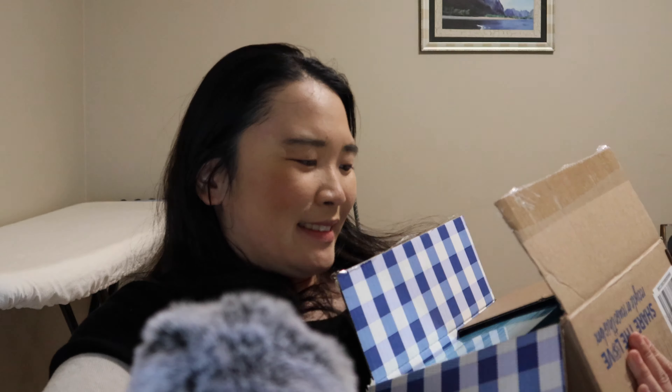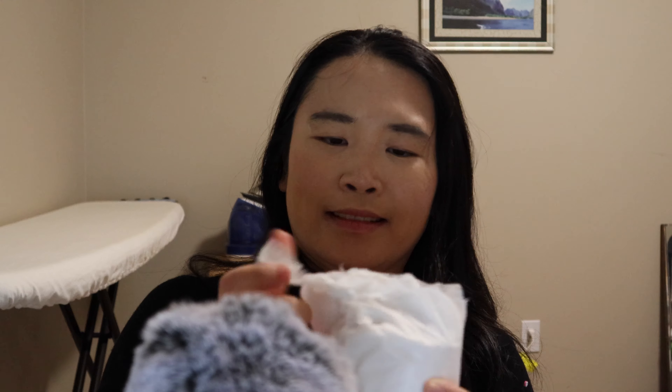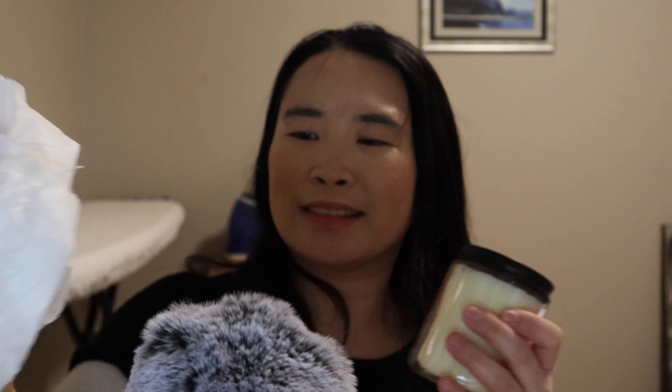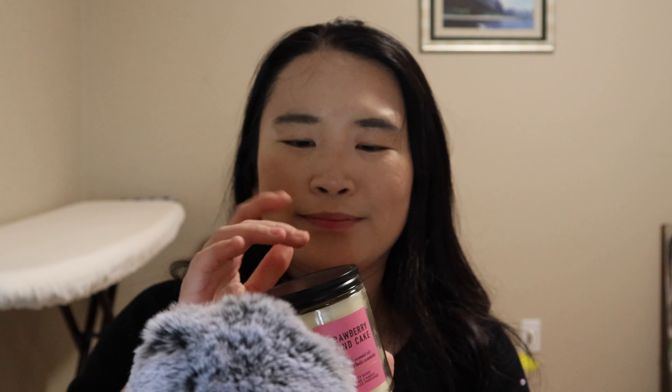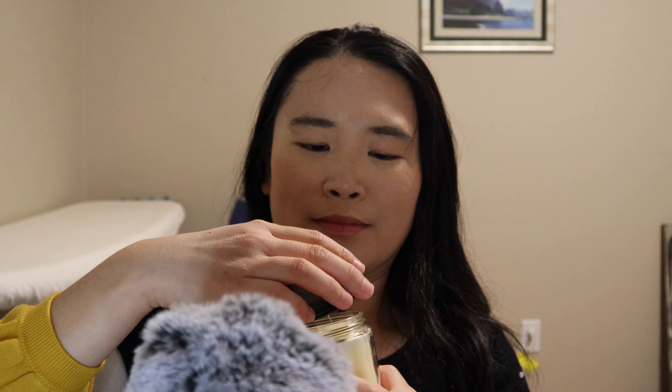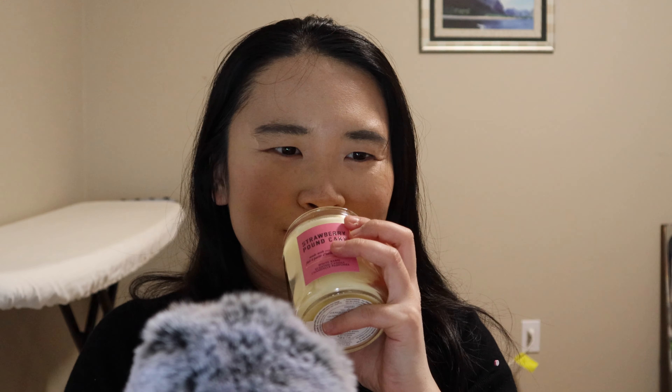We got some ELF lip glosses. This is so cute. We got a little hand sanitizer. We got a candle — wow, this smells so good. It's the Strawberry Pancake scent and it smells like strawberries. Yum!